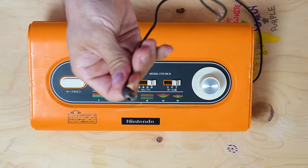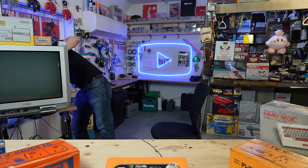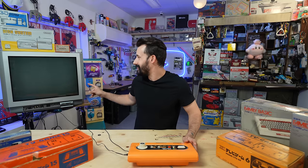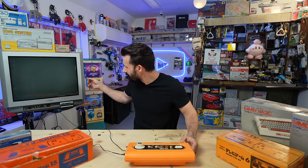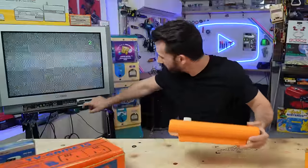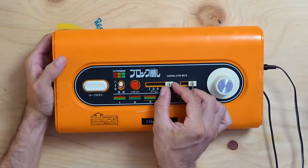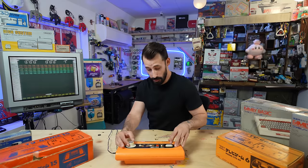This one does work, and these old systems run off of RF, so I just need to plug this into the back of the TV. There's a little channel switch set to channel one. And there we go — these little dials here allow me to select what game I'm playing, and here goes nothing.